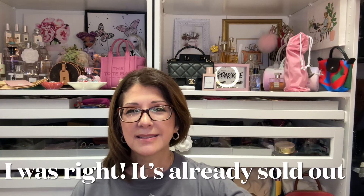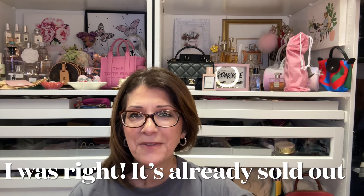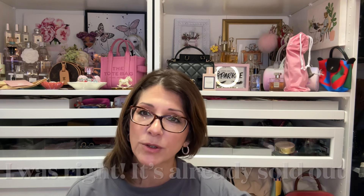I wanted to see the Coach squares again — I saw them a couple of times and I think they're gorgeous — but I didn't pick that up. I did pick up something else. I saw it and I thought, 'Oh my goodness, this is gorgeous.' It's a Coach bag I would not normally buy. I also ordered a little Marc Jacobs bag and it came in today.